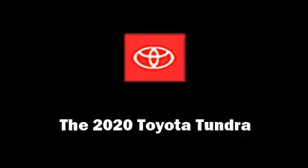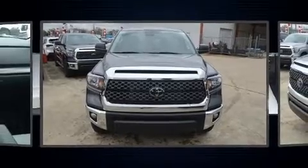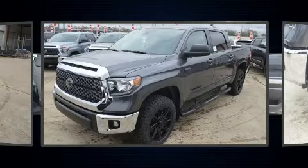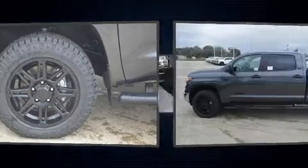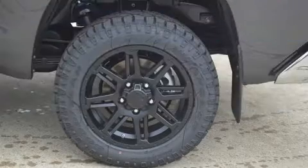You can expect a lot from the 2020 Toyota Tundra. It features four-wheel drive capabilities, a durable automatic transmission, and a powerful eight-cylinder engine.